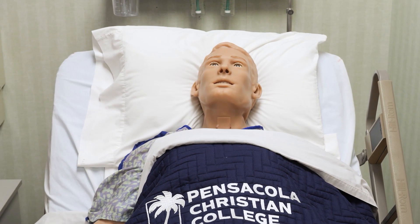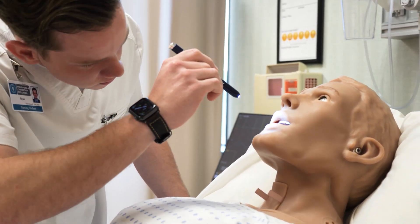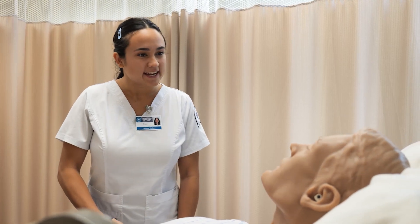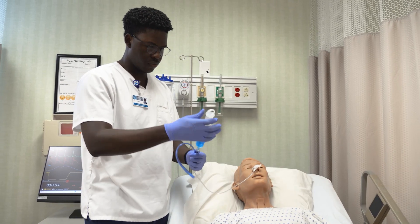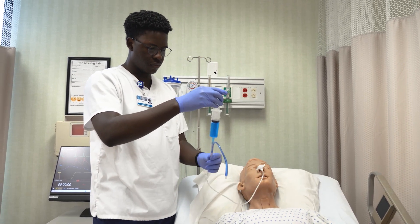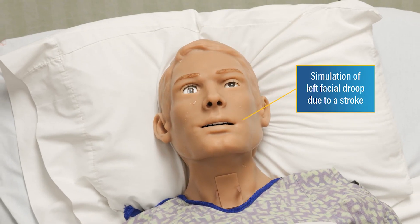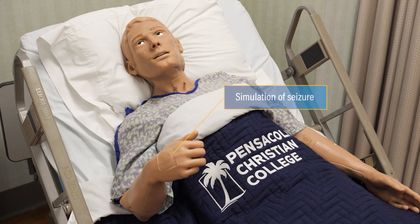HAL features many noticeable advancements from older models. With his advanced movement capabilities and fully responsive speech, students can now interact with him as if he were a real patient — he can even shake their hand. This cutting-edge simulator raises the bar for what our students experience in our nursing labs. HAL can mimic a variety of serious medical conditions; he can sweat, shed tears, and even display lifelike strokes or seizures, giving our students invaluable assessment experience.